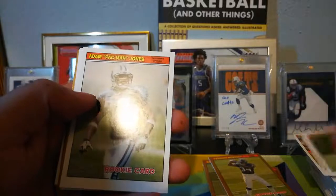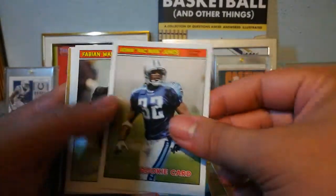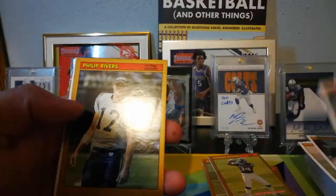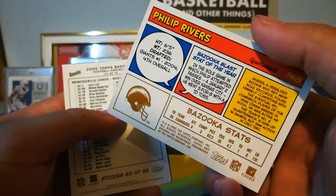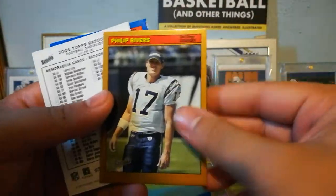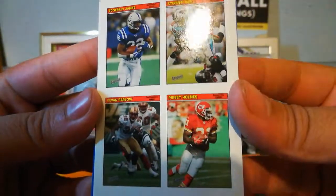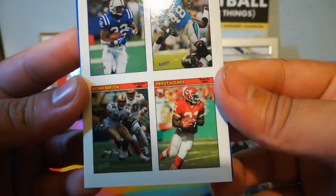David Greene, Adam 'Pac-Man' Jones, Fabian Washington, Brad Farr, Philip Rivers — this is a cool one, second year card as well. And we got a sticker — Edgerrin James, Steven Davis, Priest Holmes my guy, San Antonio collection there, and Kvon Barlow.